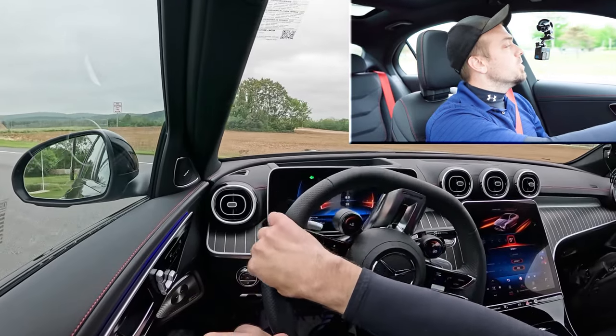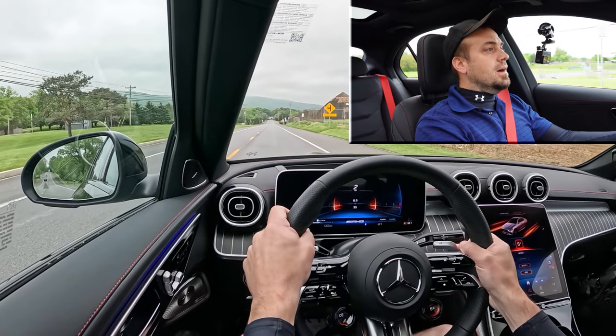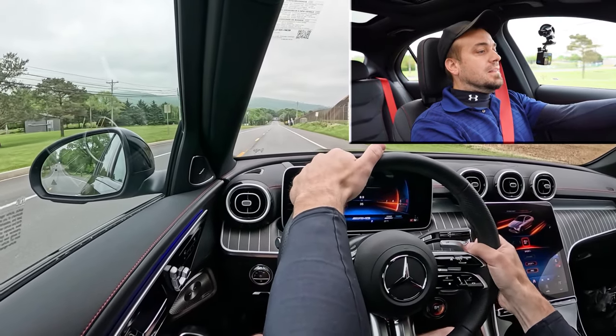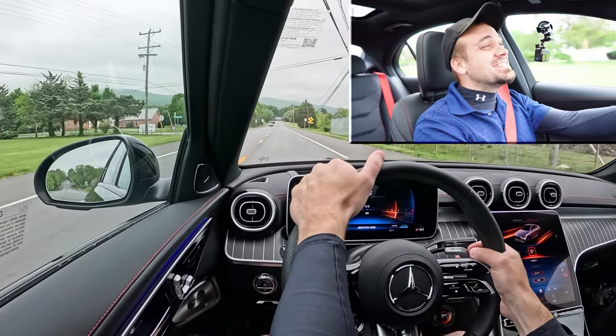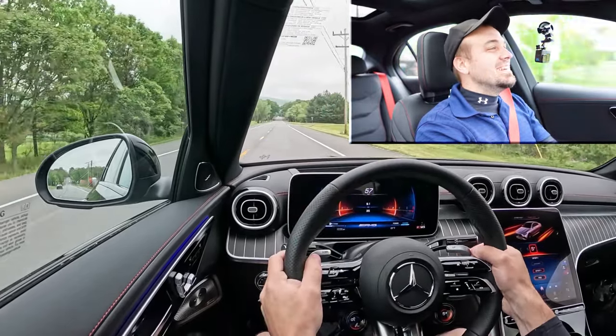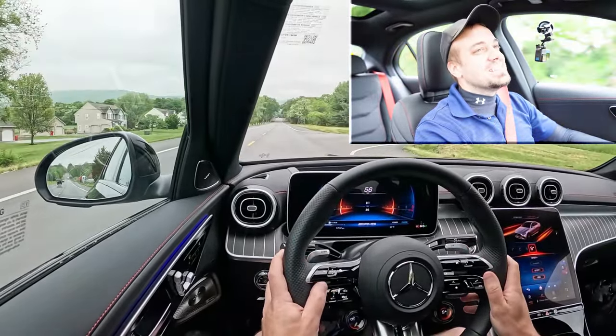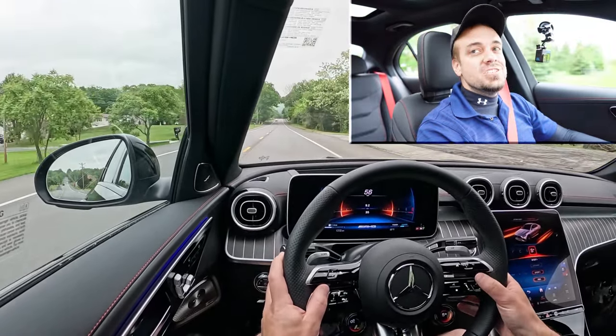Let's put the paddle shifters and acceleration to the test. We are in sport plus driving mode with manual shift mode engaged. Three, two, one, go. The exhaust is ridiculous — holy moly, that was fun! I felt that in the pit of my stomach — incredibly quick. It does feel like zero to 60 in 3.9.